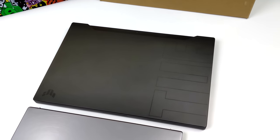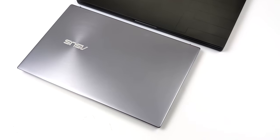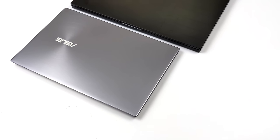Real quick, I'll give you a size comparison. This is my normal carry-around laptop, and this is the ZenBook 14, which we're going to be taking a look at in this video.